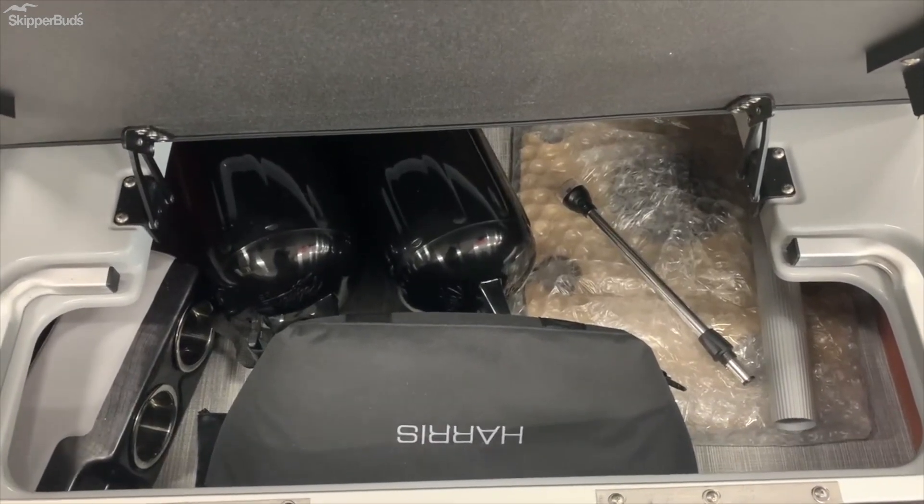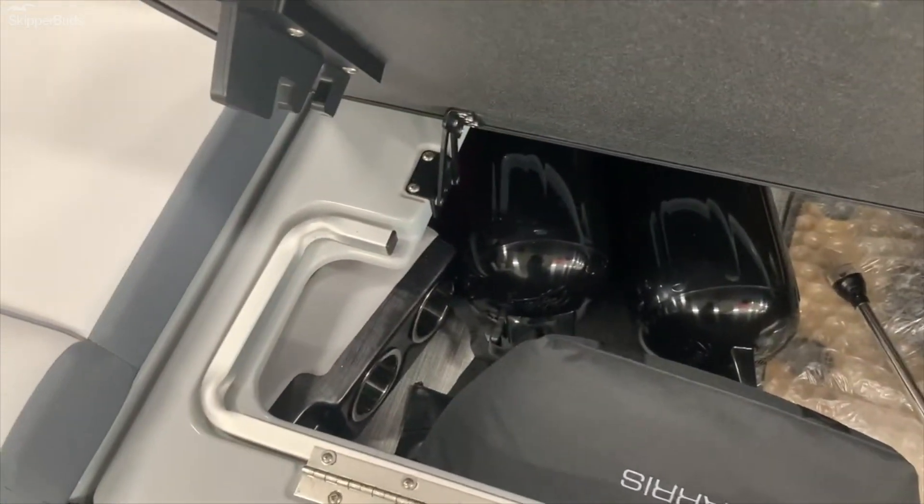Of course, it does come with fenders, a table, and an additional cup holder you can move around.